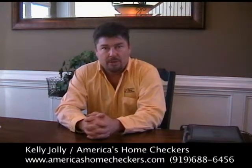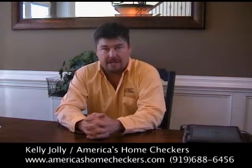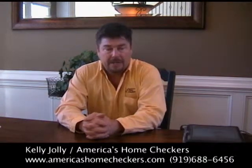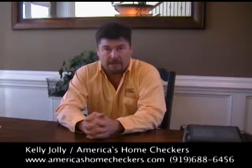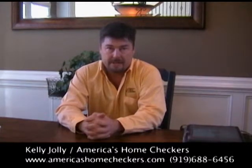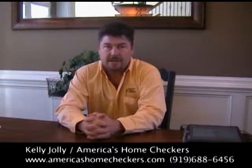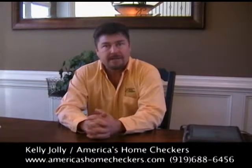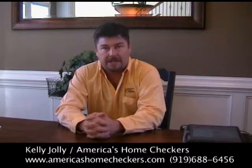I would highly urge you to look for the ASHI logo — that's A-S-H-I, the American Society of Home Inspectors. In addition to the 12 hours, all ASHI members must take an additional 20 hours a year, and most of the time that 20 hours is not inclusive with the 12 hours required for state licensure. Also, you can't become an ASHI inspector until you've done at least 200 inspections, so you know he's not a new inspector.